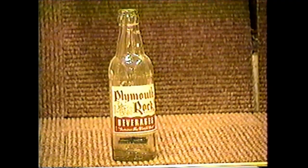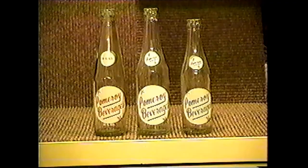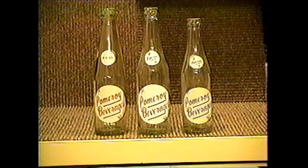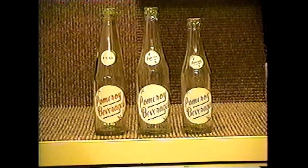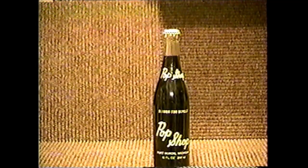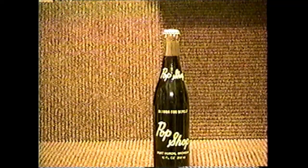Plymouth Rock Beverages was bottled by the Woodhouse Beverage Company in Grand Rapids, Michigan. Pomeroy's Beverage had several variations — it was bottled in Manistee, Michigan, and I only have a few of the several variations. Pop Shop was bottled in Port Huron, Michigan, by the Pop Shop Bottling Company, and is a fairly common bottle.